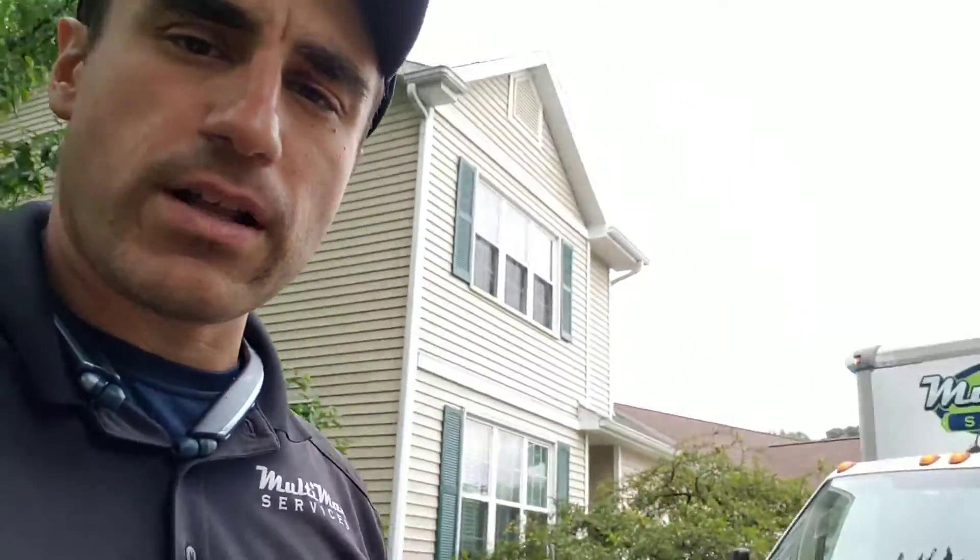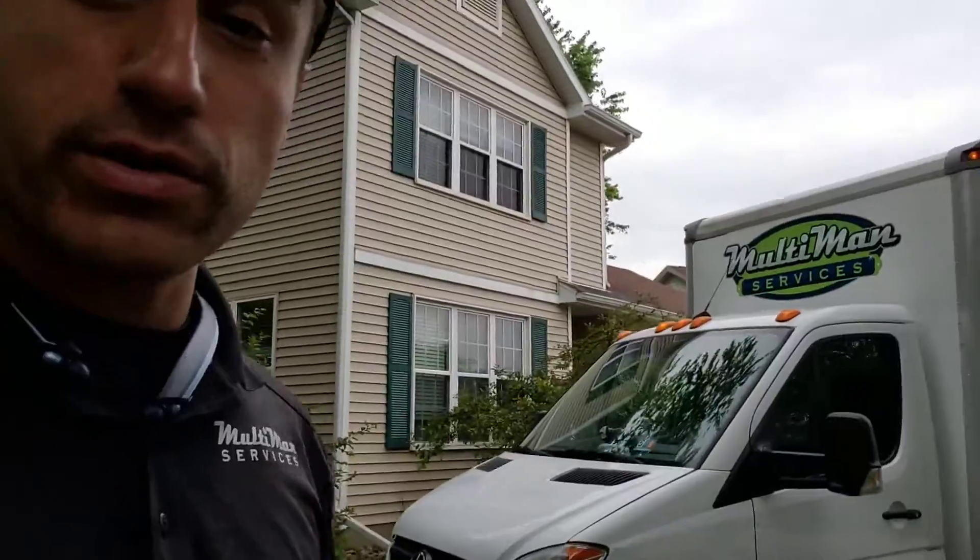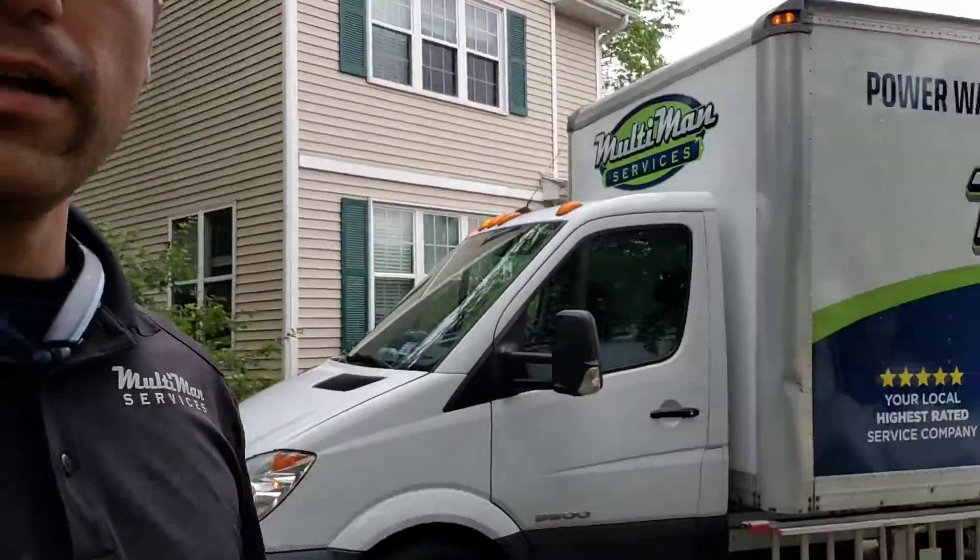It's super important to stay on top of home maintenance and that's what we specialize in here at Multiman Services — low pressure detergent based cleaning, gutter cleaning, and roof cleaning.